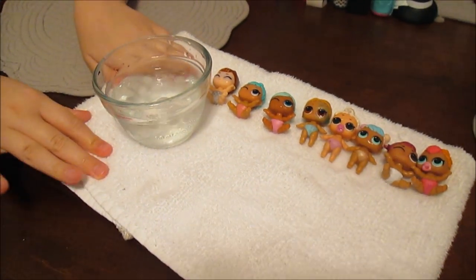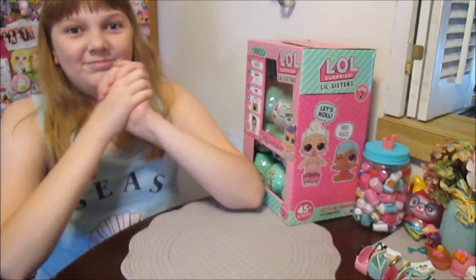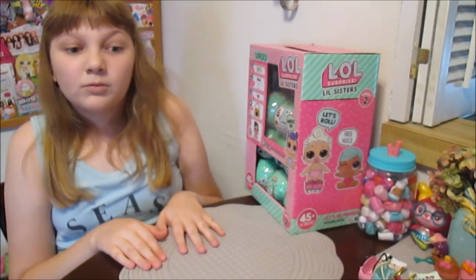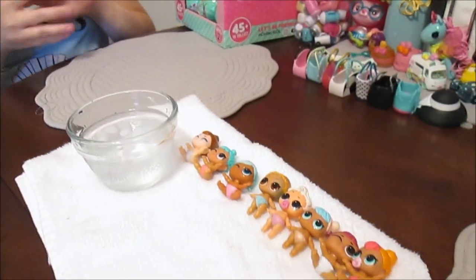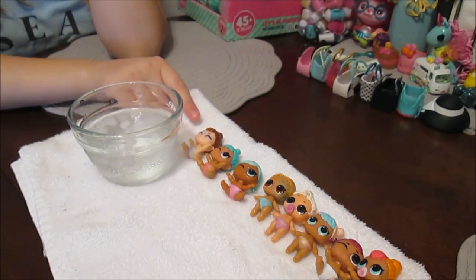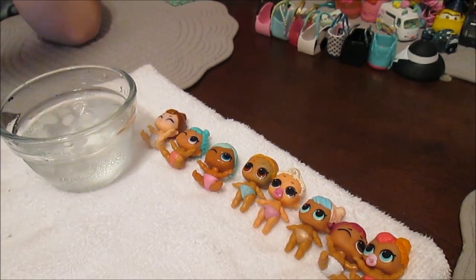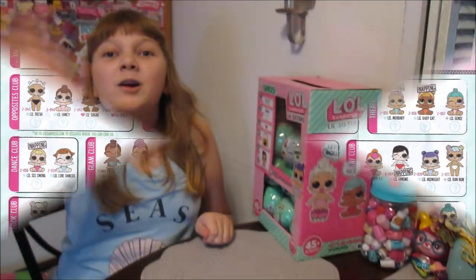So there's our first eight Little Sisters, Series 2, Wave 2! We will be back tomorrow around the same time — come back to see our next eight that we'll open and see all their cool color changes. Thanks for watching guys! Tell us in the comments below who your favorite baby was from today's video. Mine was It Baby — but I also love Bon Bon! She really steals my heart. Thank you all for watching — bye!